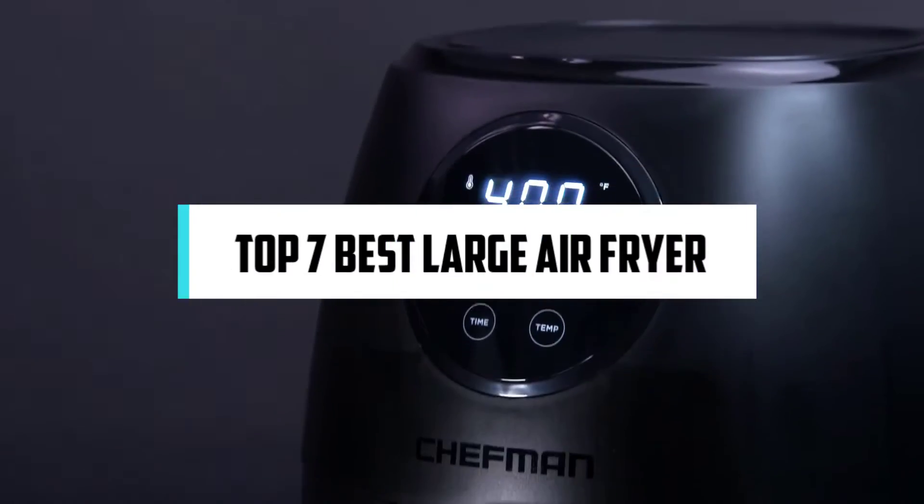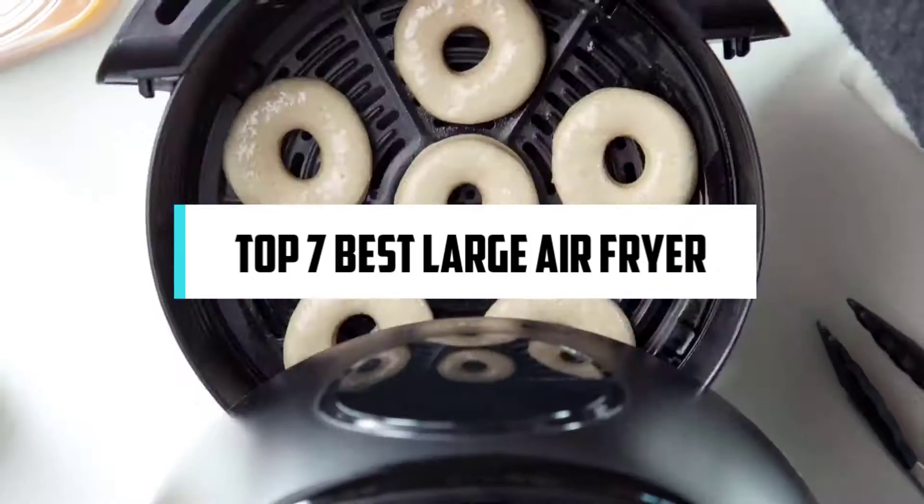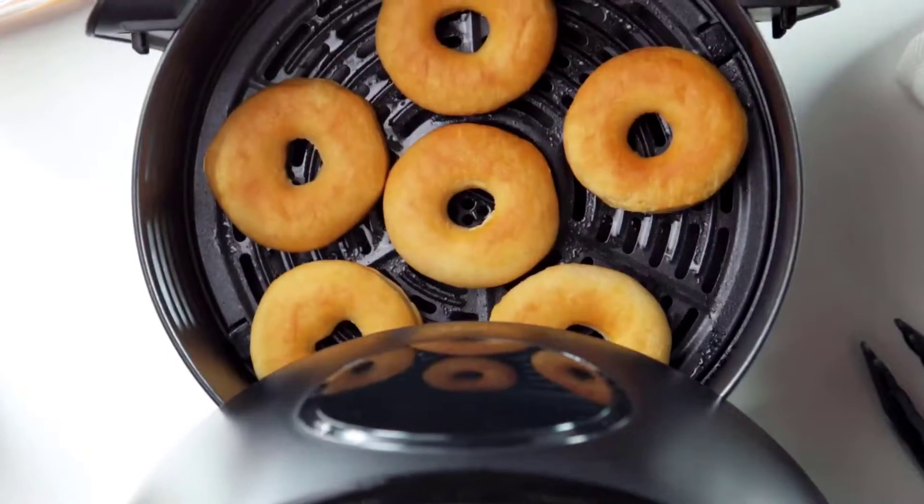In this video, we will discuss the top seven best large air fryers. Hi, if you are new here, welcome. You are watching Compact Reviews. We aim to update on the latest and best everything that has to do with cooking and the kitchen. We test them out in real life so you know what they're like even before buying them. For someone who loves cooking, nothing could be better than Compact Reviews.